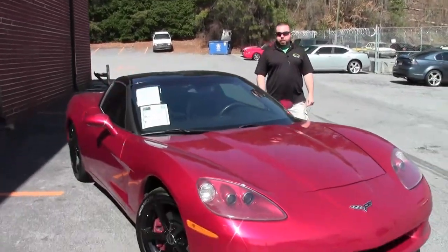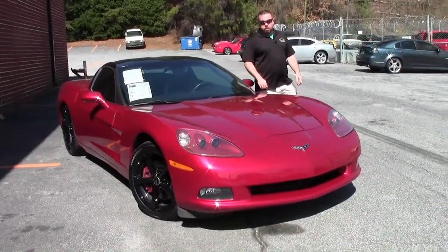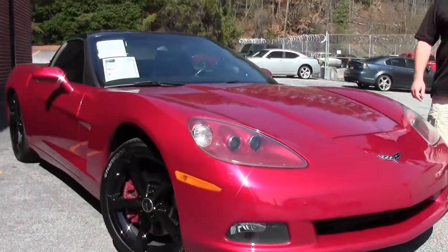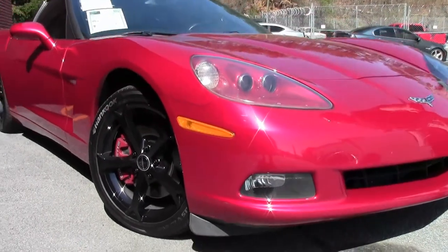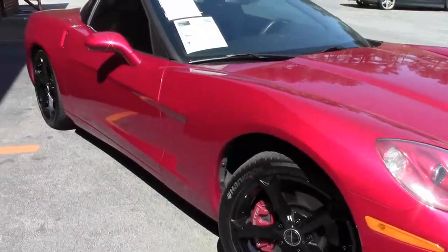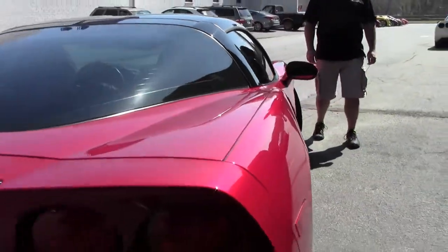Hey guys, thanks for stopping by to take a look. Today we got a 2005 Corvette C6 Coupe, only 71,426 miles. It's a six-speed manual and it has the Grand Sport style wheels on it in black — gorgeous color combination. This one has a glass roof. We're asking $22,999 for this car, and it's in great condition.